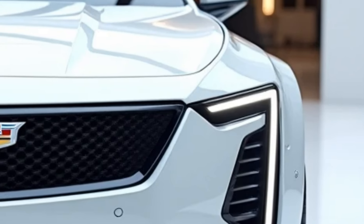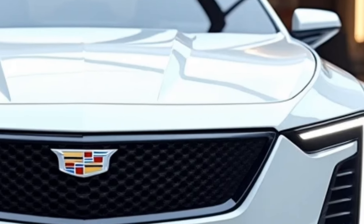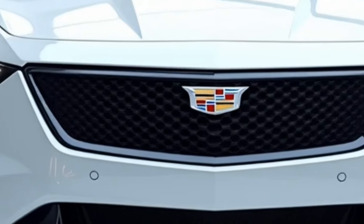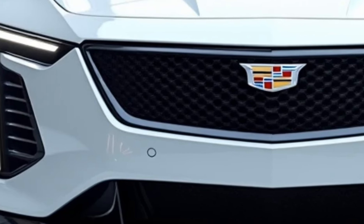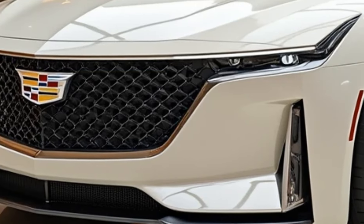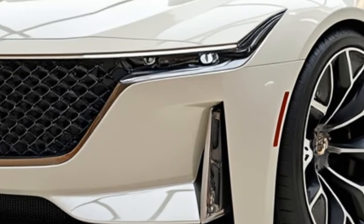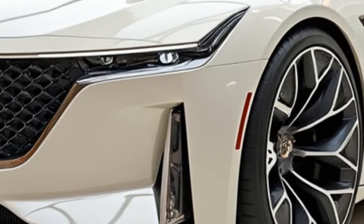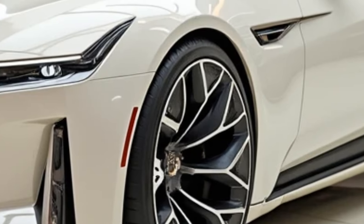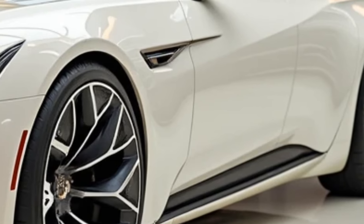Cadillac has packed the 2025 CT5 with advanced technology features designed to enhance both convenience and safety. The 33-inch curved OLED display serves as the central hub for the infotainment system, which includes wireless Apple CarPlay, Android Auto, and Amazon Alexa integration. The system also supports over-the-air updates, ensuring that the car's software remains up to date. The CT5 is equipped with a premium AKG sound system, offering an immersive audio experience with up to 15 speakers.